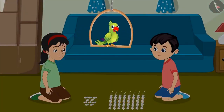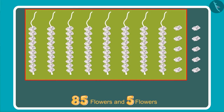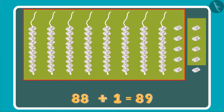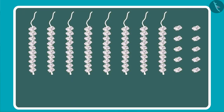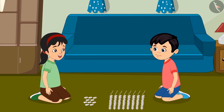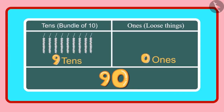Children, do you know how many flowers Chotu and Pinky now have? Come, let us see. Look, Pinky, earlier we had 85 flowers and then we got 5 more. That makes it 86, 87, 88, 89 and 90. We have 90 flowers in total. Chotu, do you know how many ones and tens the number 90 has? Yes, Pinky, 90 has 9 tens and 0 ones.